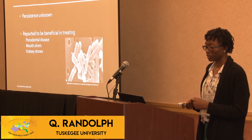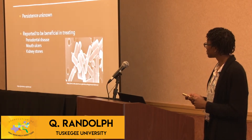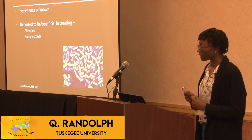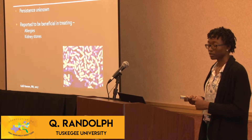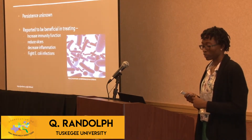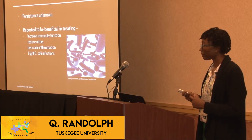L. brevis helps with periodontal disease as well as mouth ulcers. B. infantis is linked with helping allergies as well as kidney stones. And B. bifidum has been reported to help reduce ulcers, decrease inflammation, and fight E. coli infections.